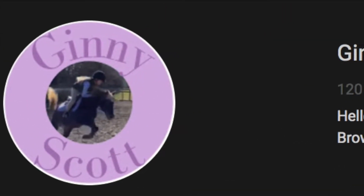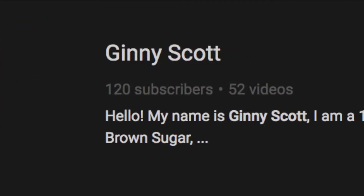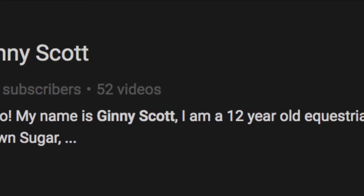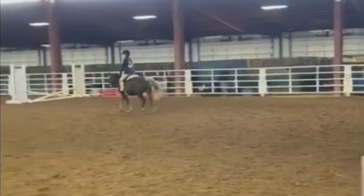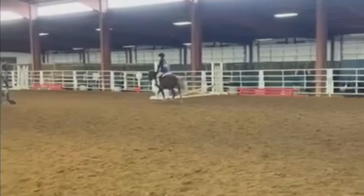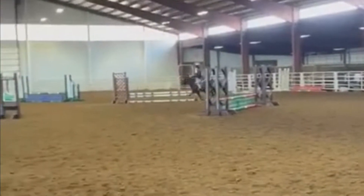Our next student in the ring is Jenny Scott, who rides hunter jumper, has been riding for eight years, and lessons once weekly with three or four practice rides in between. Jenny, I see that you and Brown Sugar are at a show, and it looks like you're going to do a hunter course.